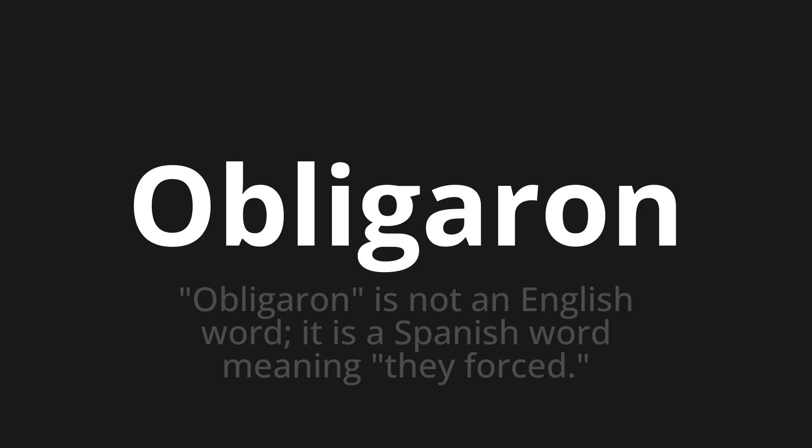Let's say it all together. One more time. Obligaron. Obligaron.